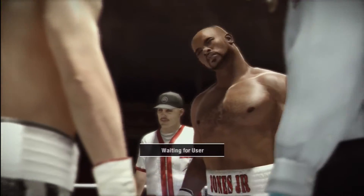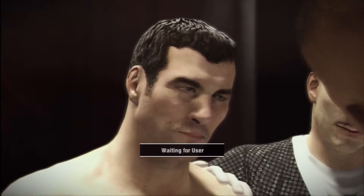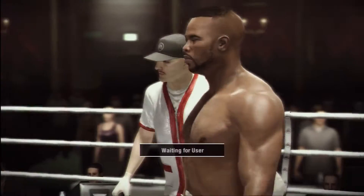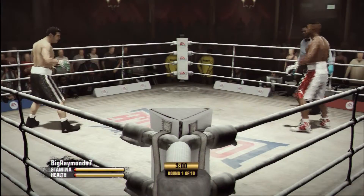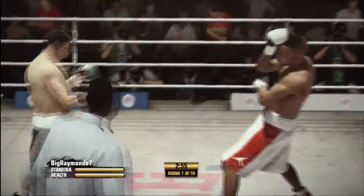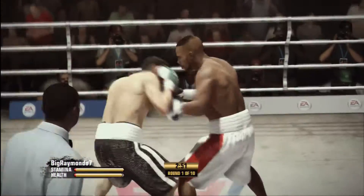We went over the rules in the dressing room. Let's have a good, clean fight. Touch them up. All the talk, all the hype — now the fight. Round one, scheduled for 10.